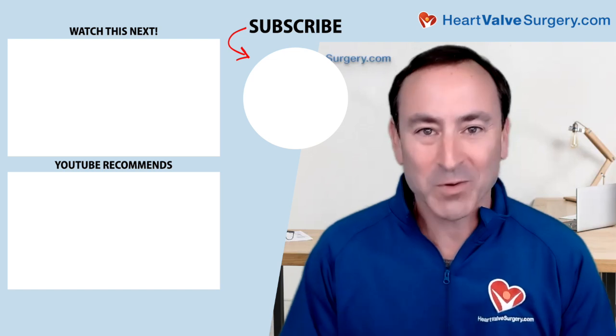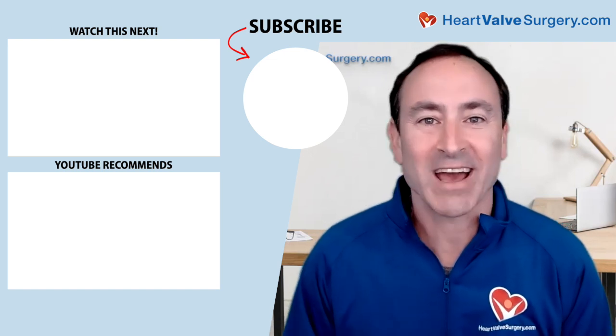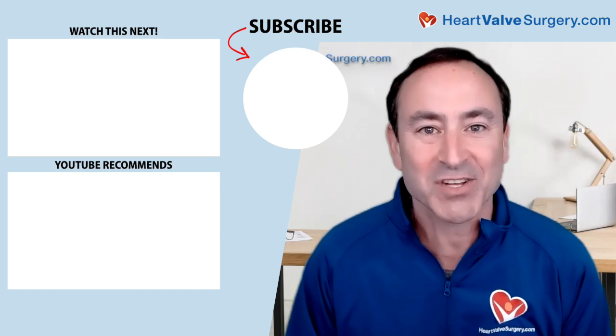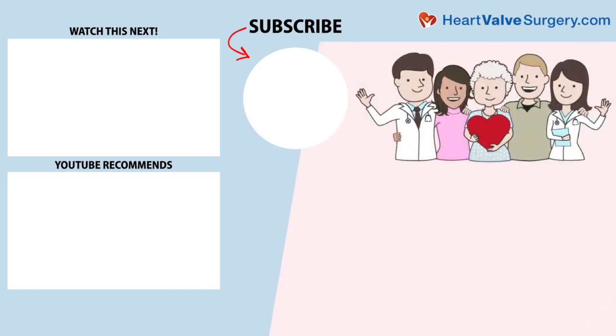Hi everybody, it's Adam. I hope you enjoyed that video. Don't forget, you can always subscribe to our YouTube channel, watch the next two educational videos coming up on your screen, or click the blue button to visit heartvalvesurgery.com.